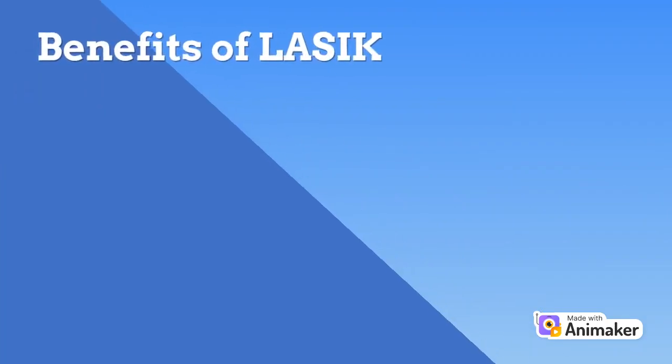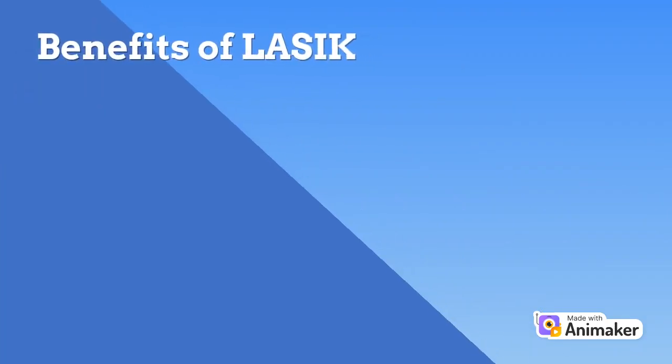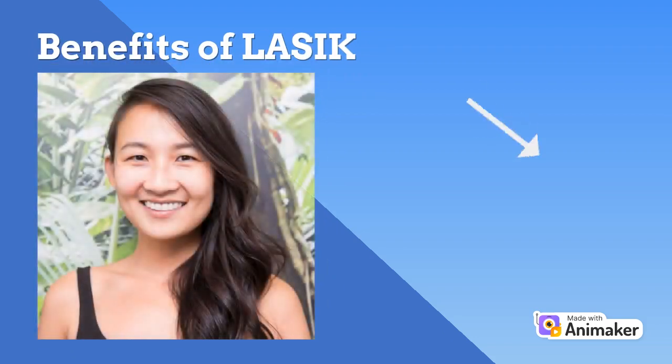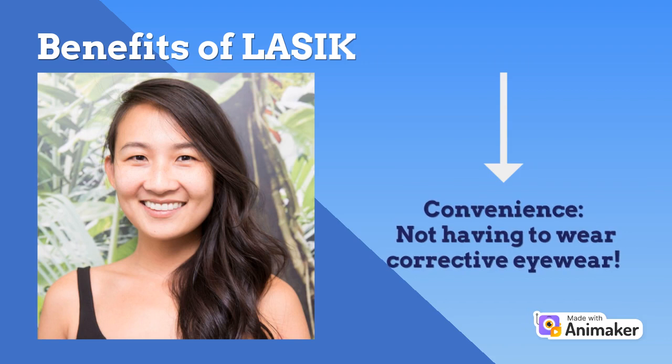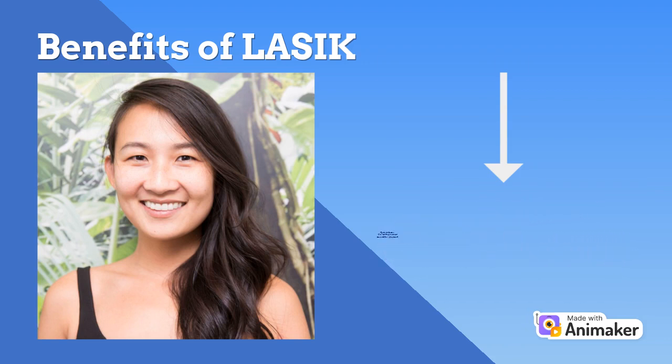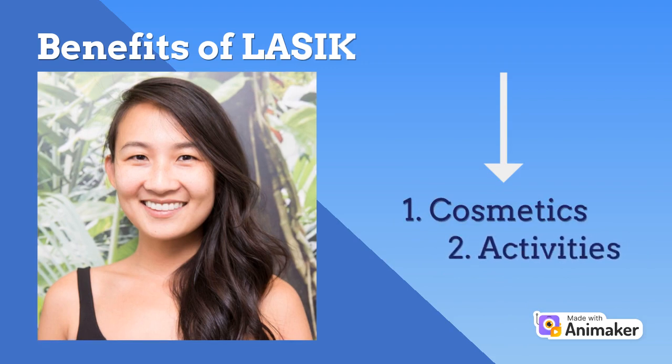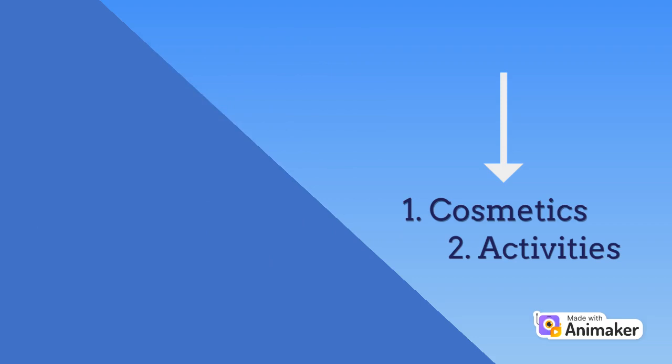The main benefit of laser eye surgery is that most people no longer have to wear corrective eyewear to see clearly. Individuals may choose to undergo the procedure for several reasons, including being unable to wear contact lenses but preferring not to wear glasses, cosmetic reasons, or wishing to undertake activities such as sports that require a person not to wear glasses or contact lenses, or simply having the convenience of not having to wear corrective eyewear.